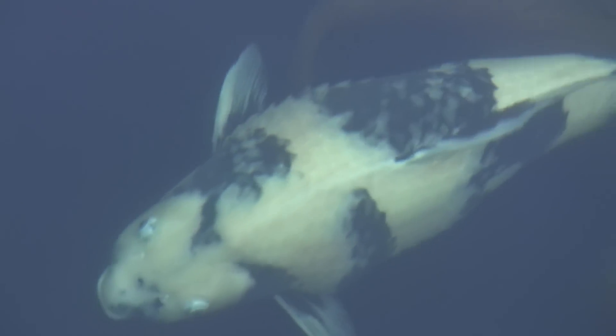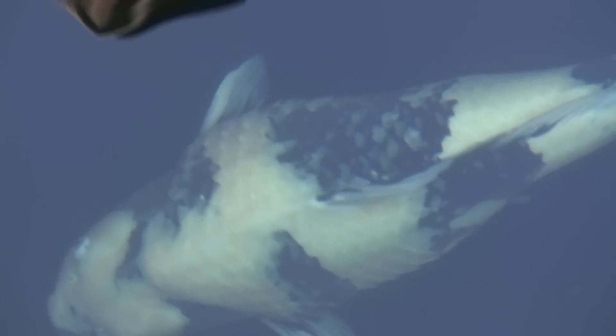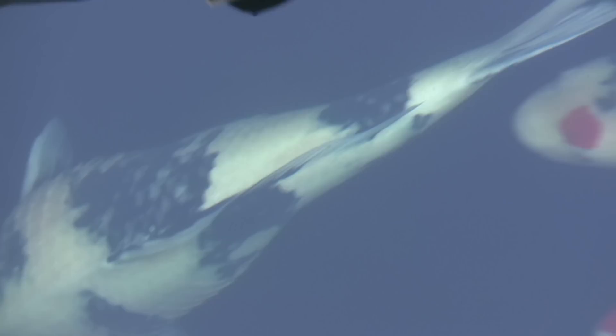It wasn't looking good, but I thought I would try injecting her again anyway. I repeated the exact same procedure, then kept my fingers crossed. Well, here she is today. I'm happy to report the swelling went right down and she seems to be doing just fine. What a relief. I like this koi a lot.